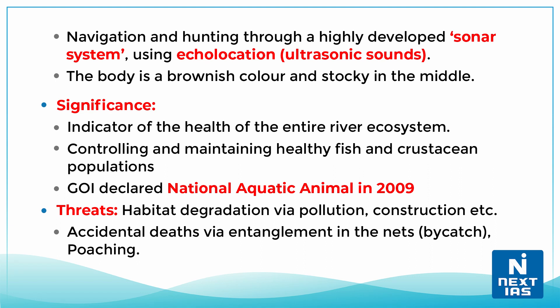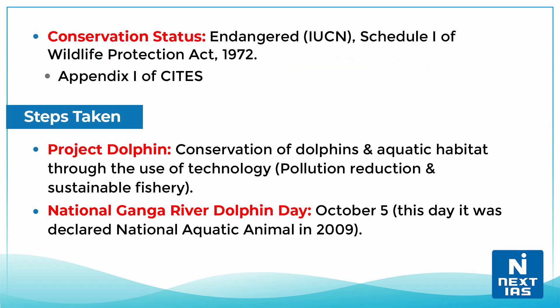They are indicators of the health of the entire river ecosystem and help in controlling and maintaining healthy fish and crustacean populations. The Government of India declared the Ganges River Dolphin the national aquatic animal in 2009. Common threats include habitat degradation via pollution and construction, accidental deaths via entanglement in nets, bycatch, and poaching.